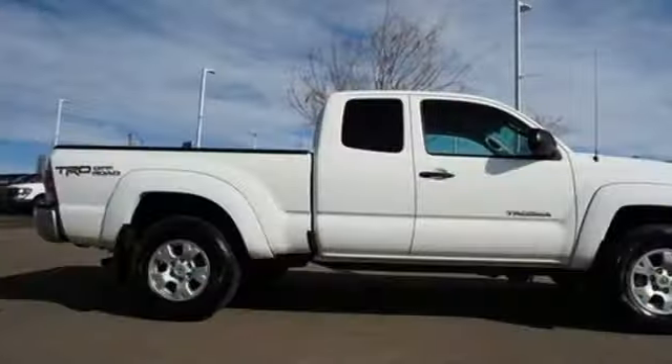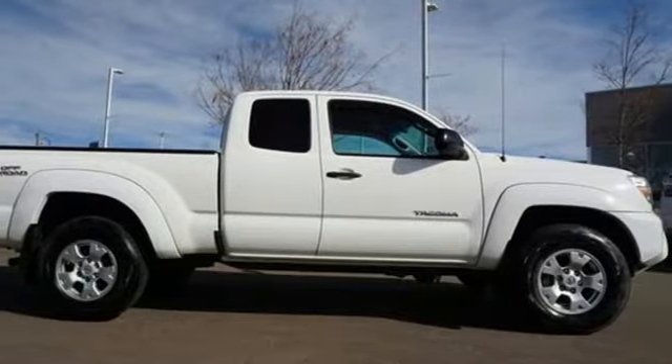Toyota: steered by ingenuity, driven by passion. Take it for a test drive today.